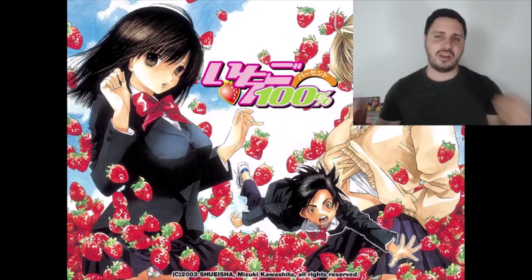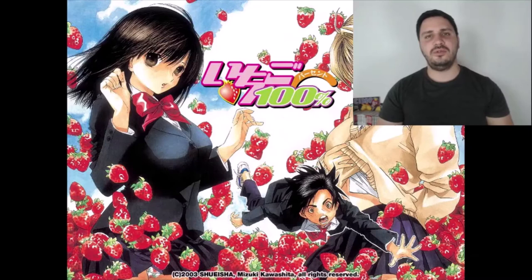Today I'm going to talk about a manga that was published originally in 2002 called Ichigo 100%. It was created by mangaka Mizuki Kawashita for the Shueisha Shonen Jump.